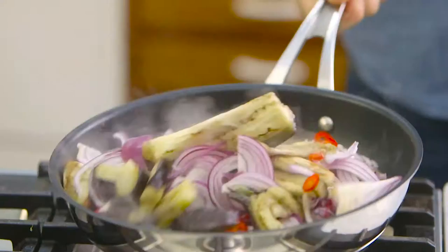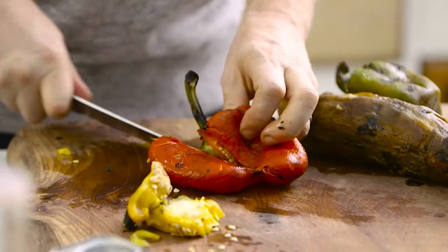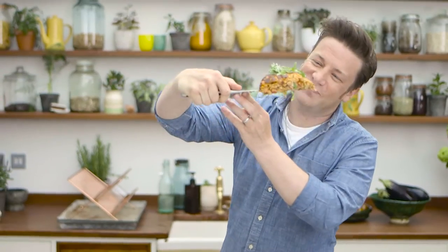Freshen up your family favorites and expand your recipe repertoire with brand new nutritious tasty recipes the whole family will love. Make your meals something to shout about.